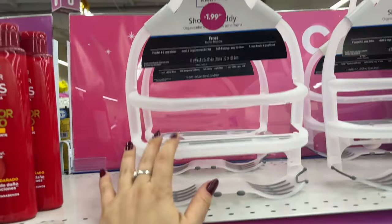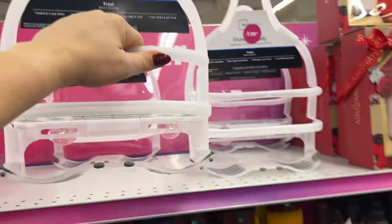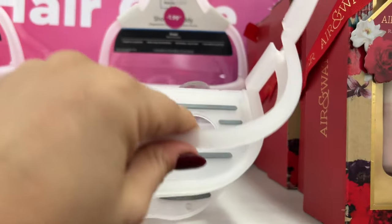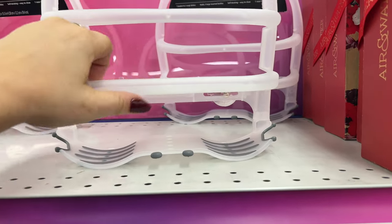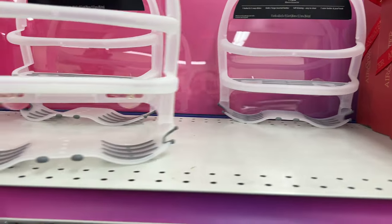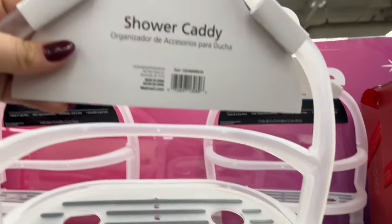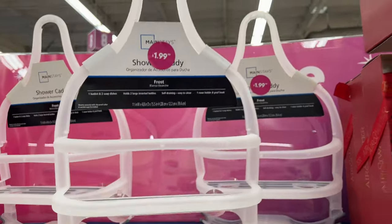These are Mainstays shower caddies — would it work on our shower? These are a good price — I'm picking one up. It's going in the basket — two bucks! I like it because it's plastic — easier to wipe and it doesn't rust. Plastic can get mildewy, but if you keep it clean it'll be great. I could put some of my stuff in here because everything's falling. They are sold at Walmart and they're $1.99 here.